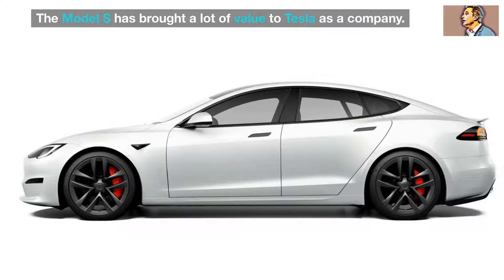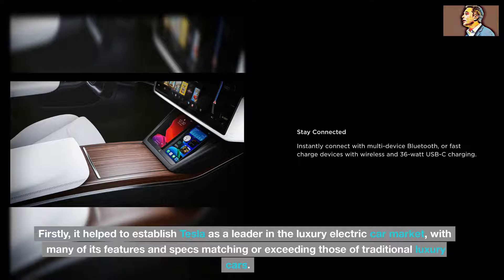The Model S has brought a lot of value to Tesla as a company. Firstly, it helped to establish Tesla as a leader in the luxury electric car market, with many of its features and specs matching or exceeding those of traditional luxury cars.